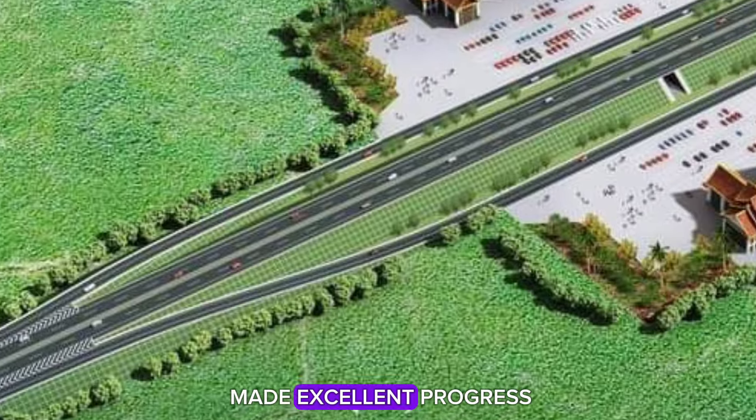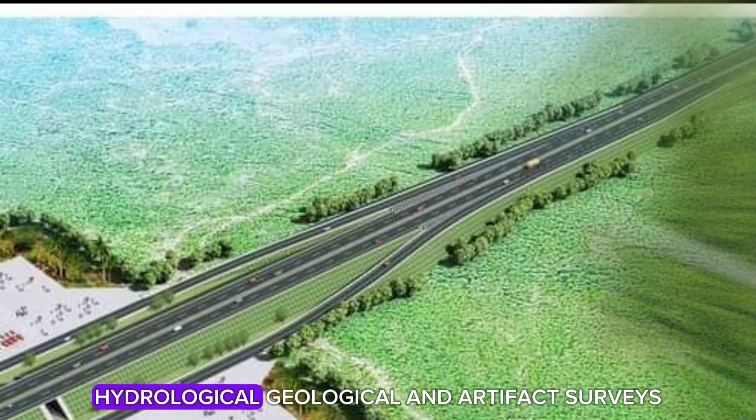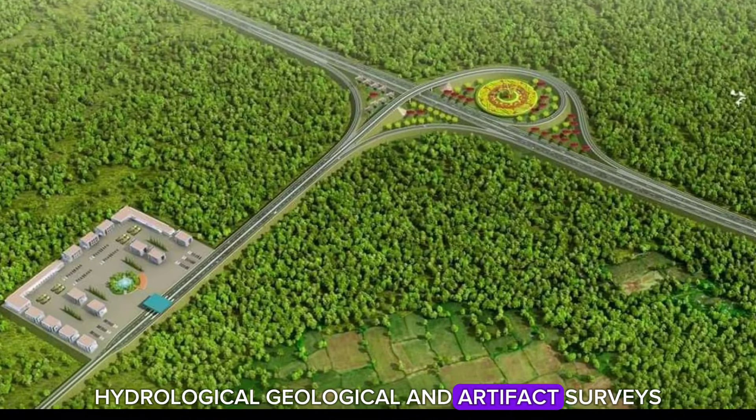The planning phase has made excellent progress, with completed traffic direction, hydrological, geological, and artifact surveys.